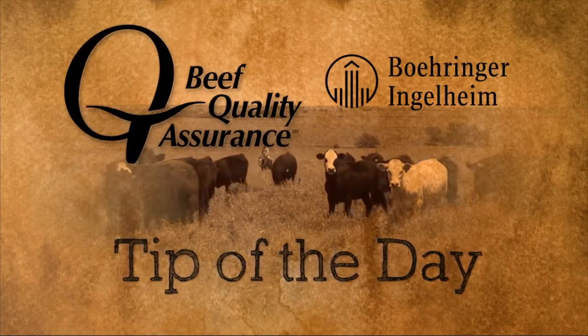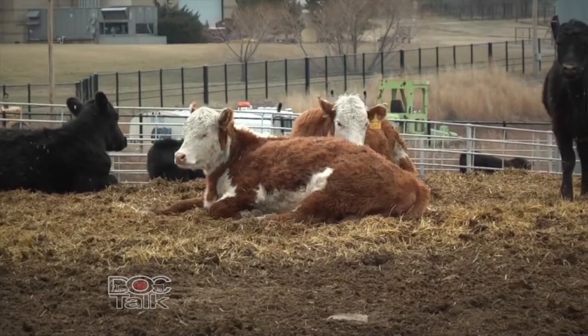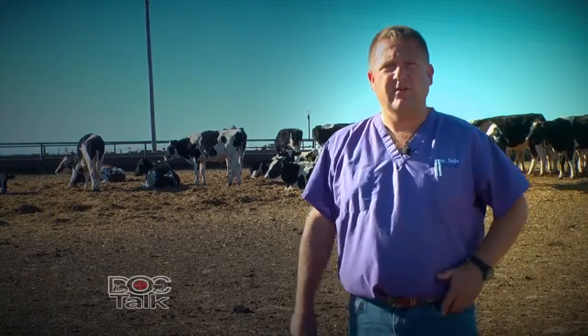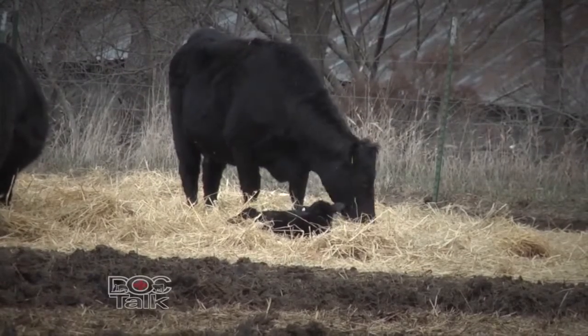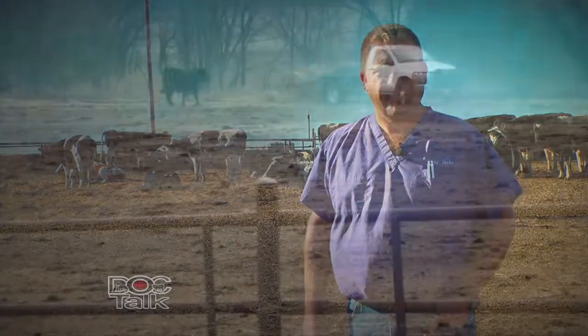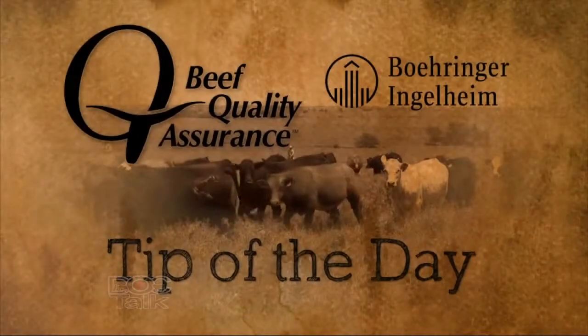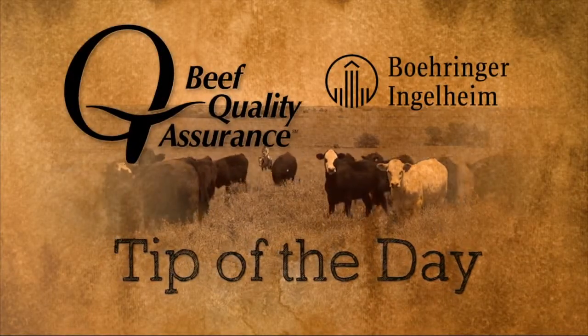The BQA Tip of the Day, sponsored by Boehringer Ingelheim VetMedica Inc. I'm Dr. Nels Lindberg with Animal Medical Center and Production Animal Consultation. Today we want to give your BQA Tip of the Day on bedding, which gives us good cattle comfort, animal welfare, and insulation, whether it be in the winter time or summer time. In a dry lot situation — whether it's a feed yard or cow-calf situation — we want to give them adequate bedding to provide good cattle comfort and insulation to prevent heat stress and cold stress. We also want to work very hard at managing this bedding. Bedding can get dirty, so we need to get in, scrape it, clean it, and put out new fresh bedding as needed to provide a clean, healthy environment.